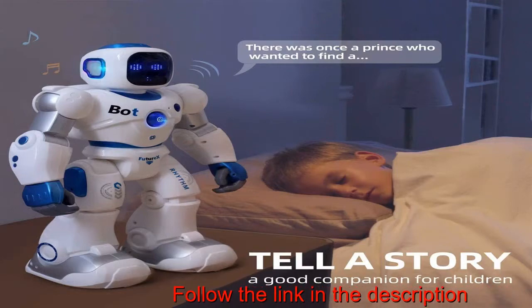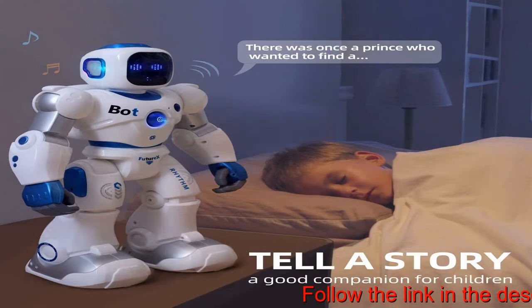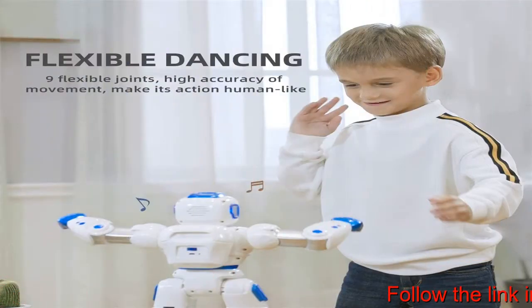Three control methods help your child experience more fun, including phone app control, voice control, and remote control with a distance over 50 feet. With the voice control and 14 voice commands, you can interact with the robot by speaking to it.